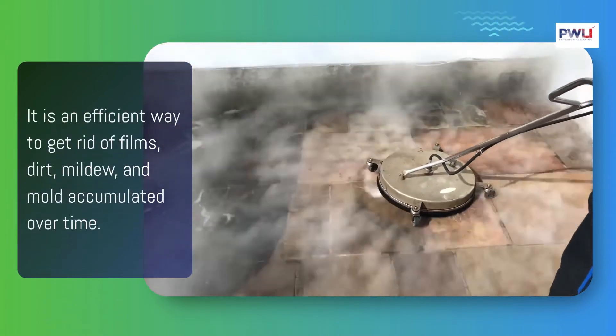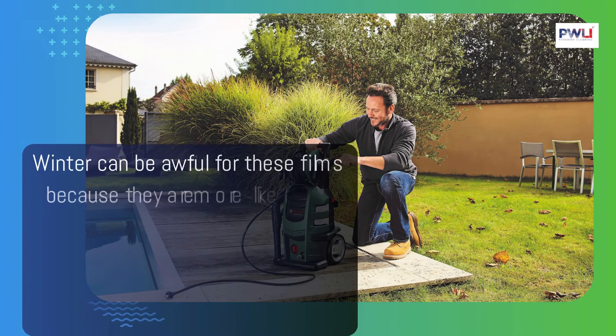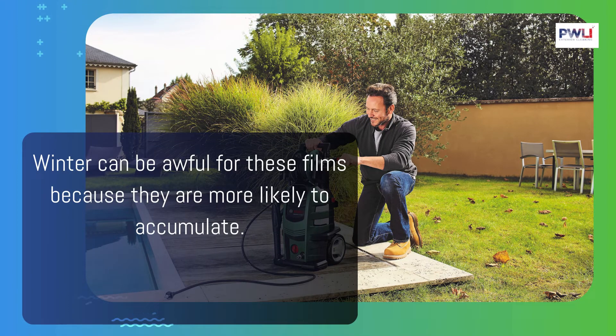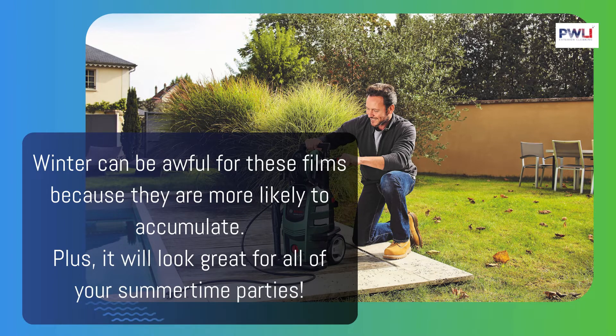Pressure washing on Long Island makes the exterior of your home look new again. It is an efficient way to get rid of films, dirt, mildew, and mold accumulated over time. Winter can be awful for these films because they are more likely to accumulate. Plus, it will look great for all of your summertime parties.